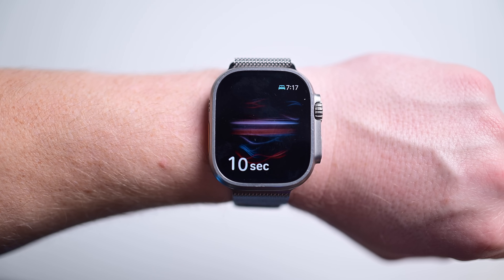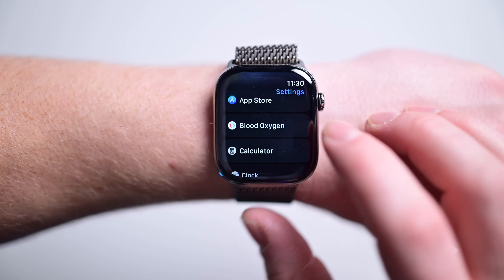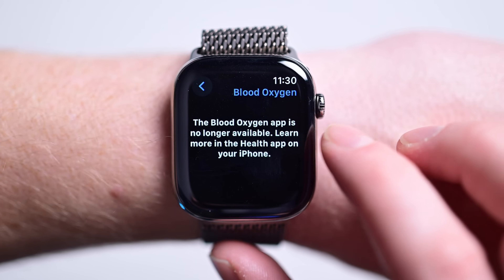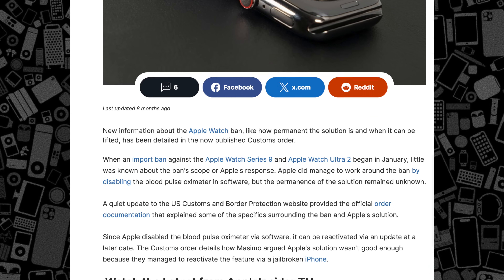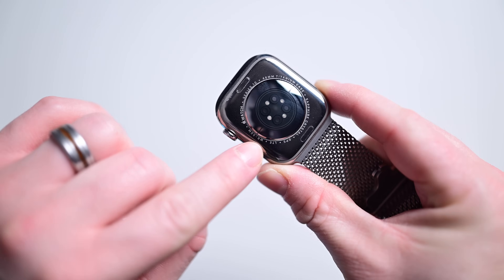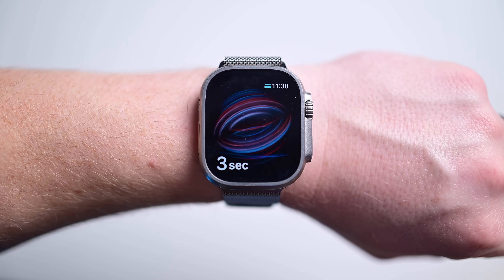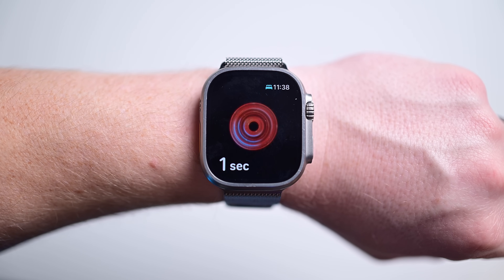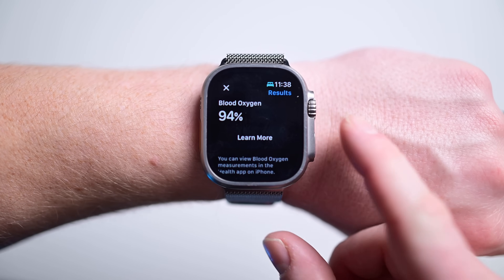Then there is SPO2, which is kind of a hot button topic right now. Apple used to offer blood oxygen testing on Apple Watch, but after the end of 2023, Apple was forced to remove it due to a patent dispute. The good news is that Apple didn't remove the hardware — even new watches like the Series 10 presumably still have the blood oxygen sensor. Once the patent dispute is settled, Apple could easily re-enable this feature. I do think this will happen, it's just not clear when.